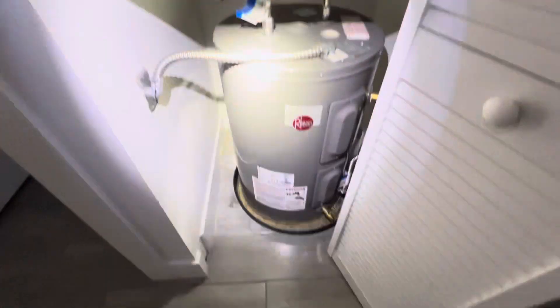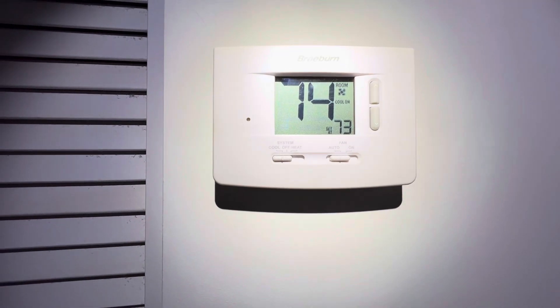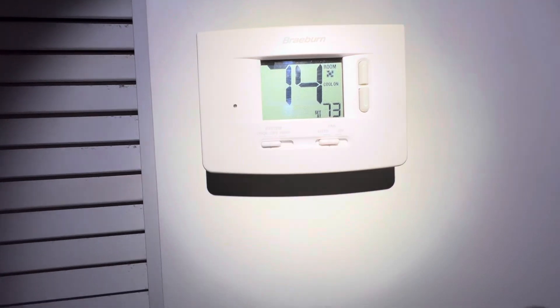And finally, water heater and AC. Thermostat is back to where it was — cool, fan is on automatic, set to 73 degrees.